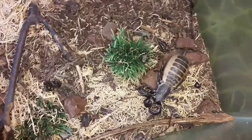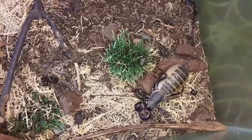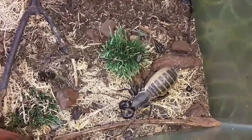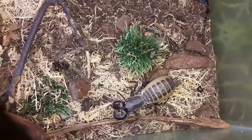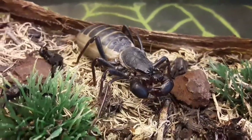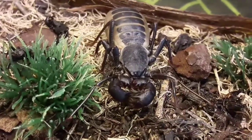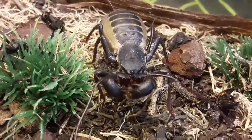That front pair of legs has been modified to work very similarly to an insect's antennae — they've become a sensory organ. They don't actually use them as legs anymore, so they walk on six legs. They are arachnids, so they do have eight legs total. The whip-like appendages at the front are used as a sensory organ so they can feel their way around. It tends to be a nocturnal species, so it can't see very well — this is essentially its eyesight, helping it feel its environment, feel for prey, predators, mates, and enemies.